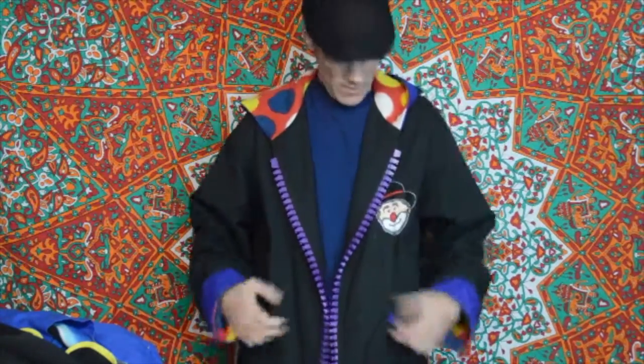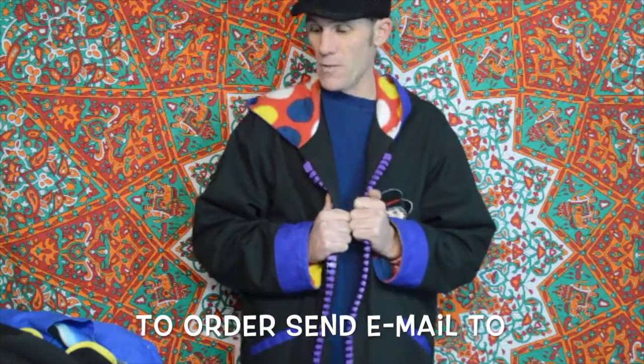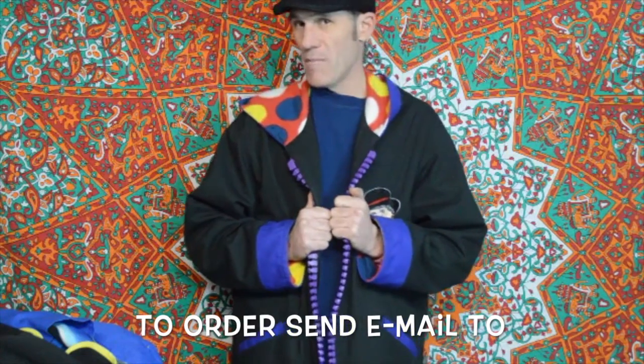I wanted to show you the jackets — I love these. I came up with this style a couple of years ago. I have four in this style and I think I've made three of them for other people.